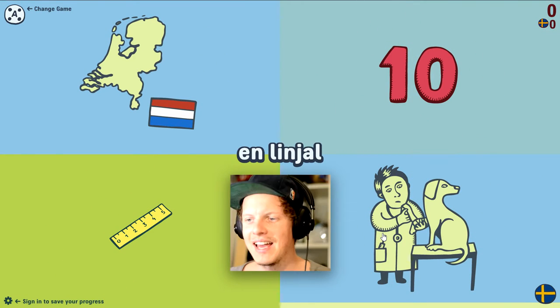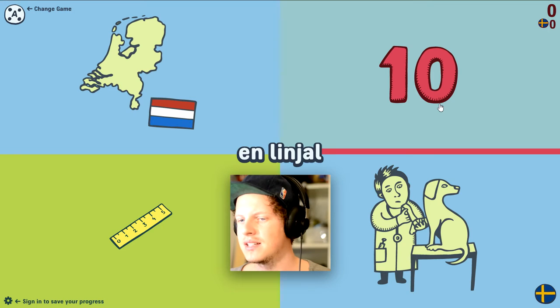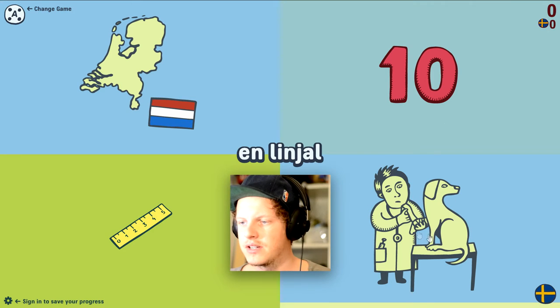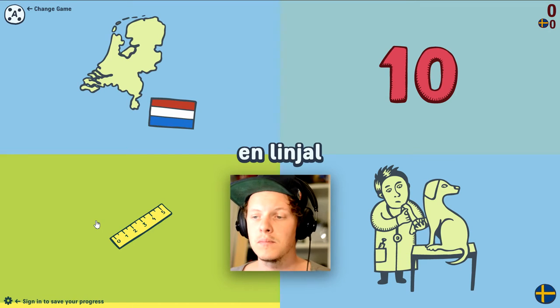Okay, the next word: 'linjal.' What does that mean? Is that Holland? No, is it ten? No, that's 'tio' and that's a veterinarian. It's a ruler. 'Linjal' — 'en linjal' means a ruler. Yes, I'm a ruler by the way.